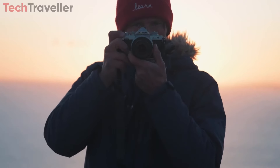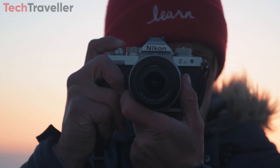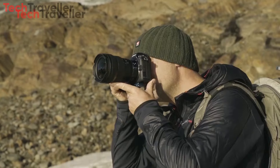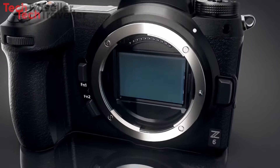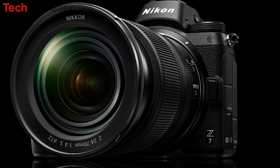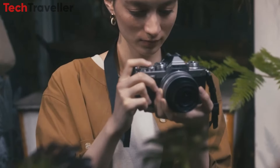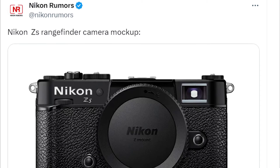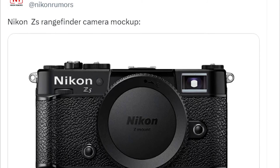With the ongoing demand for elegantly designed Nikon cameras, particularly following the success of the ZFC, the ZS appears poised to captivate retro enthusiasts. Nikon made waves in the camera industry in 2018 by fully embracing mirrorless technology with the release of the original Z6 and Z7 models. However, these cameras typically featured large, grip bodies similar to DSLRs. In contrast, the rumored ZS would break from this pattern by embracing a smaller rangefinder-style design reminiscent of Nikon's classic film models.